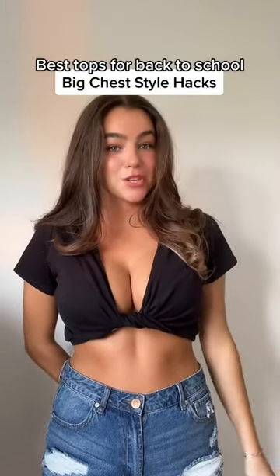Hi large chested girlies, here are must-have tops for back to school. Summer is almost over, which means we can no longer wear our little crop tops. So here are flattering tops that won't get you sent to the principal's office.